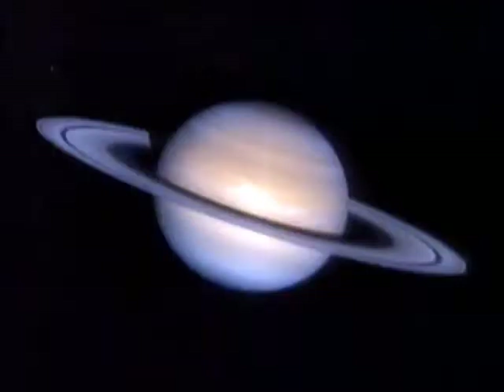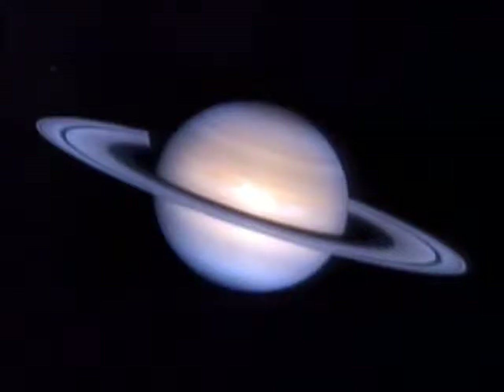A much nearer home, a picture of the planet Saturn with a new white spot — a glorious view — although at the moment, we're losing Saturn in the evening twilight.